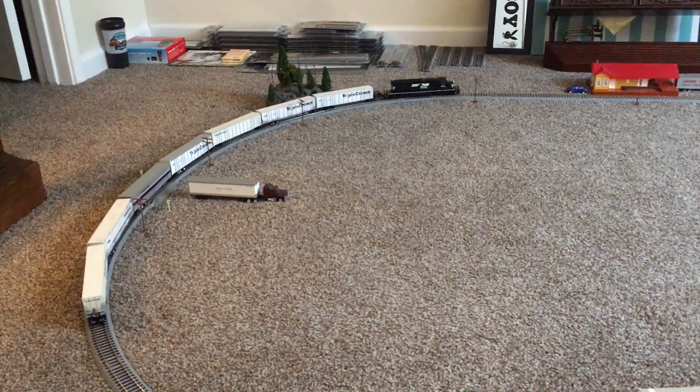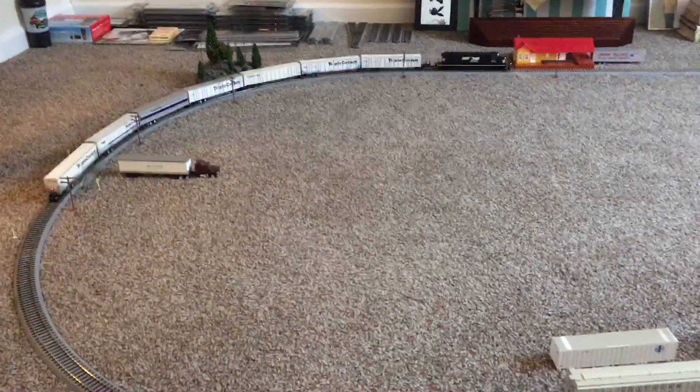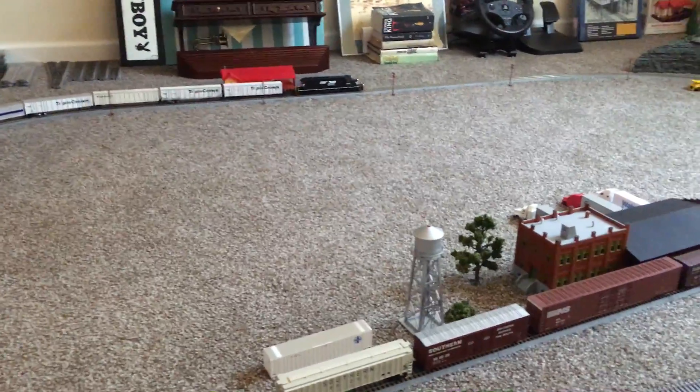Hello everyone, this is Ron's Trains and More. I just thought I'd do a little video here, just kind of running some trains today, and thought I'd show you guys some new things I got here.